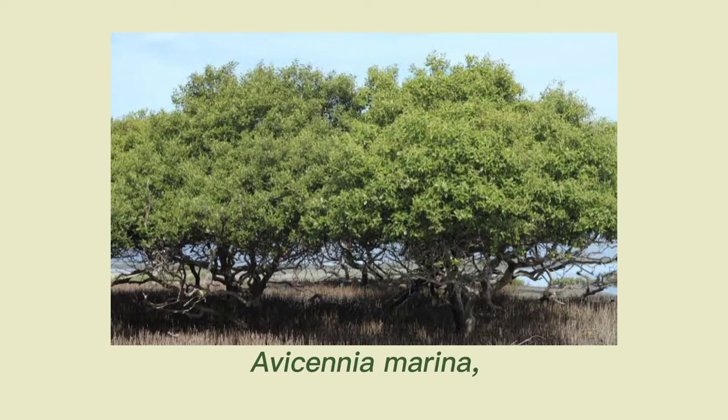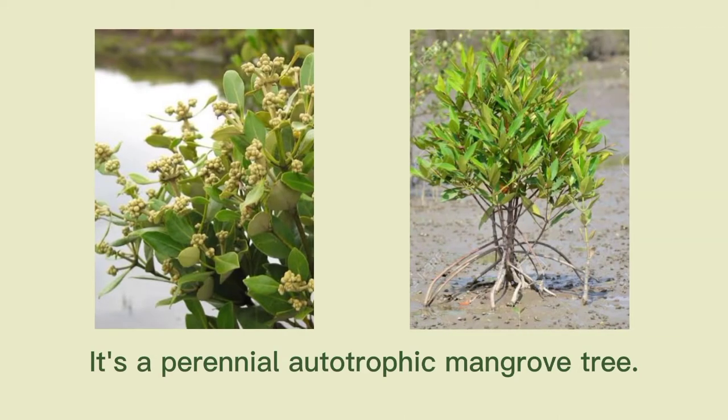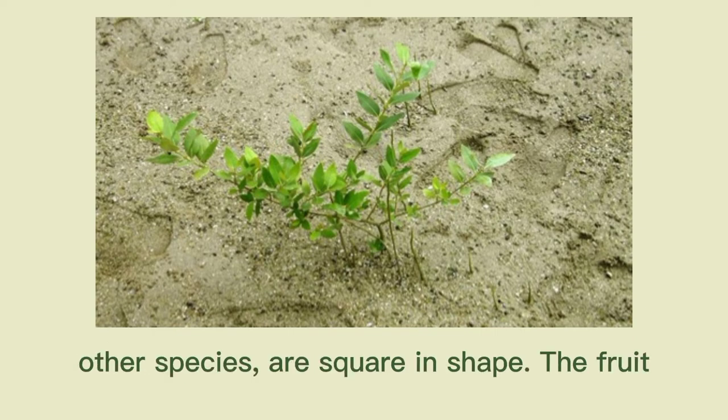This is a Avicennia marina, often known as Api Api Jumbo. It's a perennial autotrophic mangrove tree. Api Api Jumbo's young branches, unlike those of other species, are square in shape.